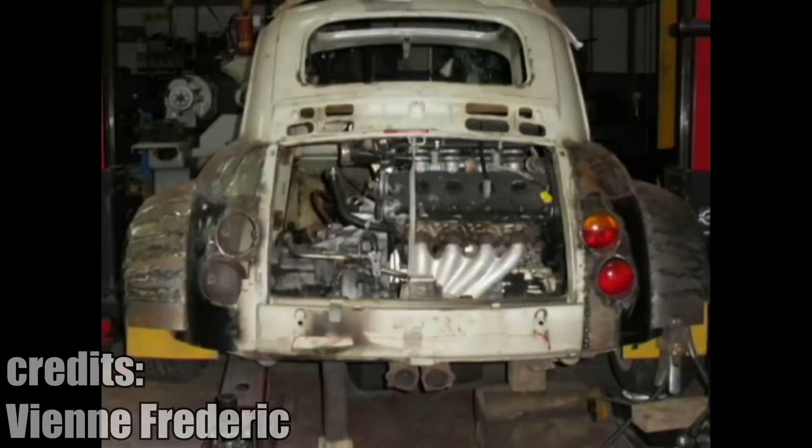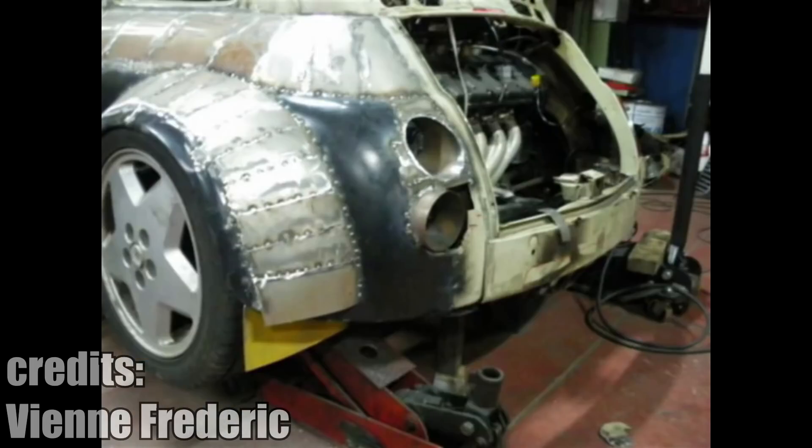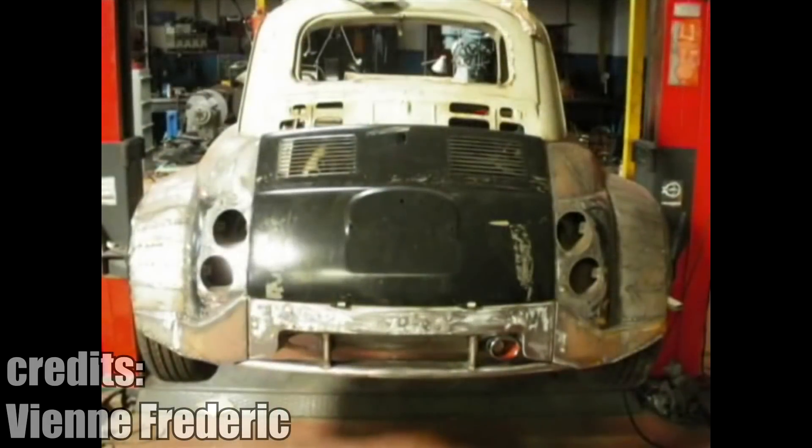In one of the first episodes of this series, I showed you a Fiat 500 with a Lamborghini V12. This time, it is also a Fiat 500 but with a 3 liter Ferrari V8. It has been built completely from the ground up and it is an absolute beast.